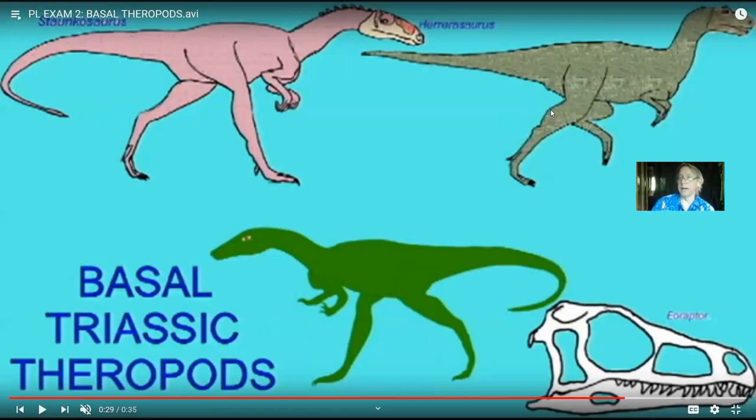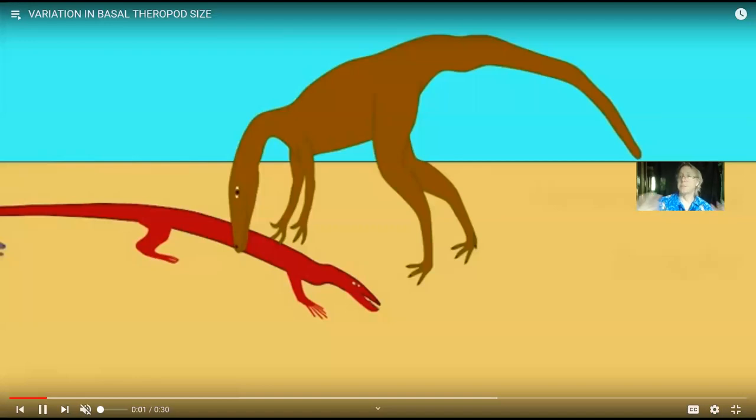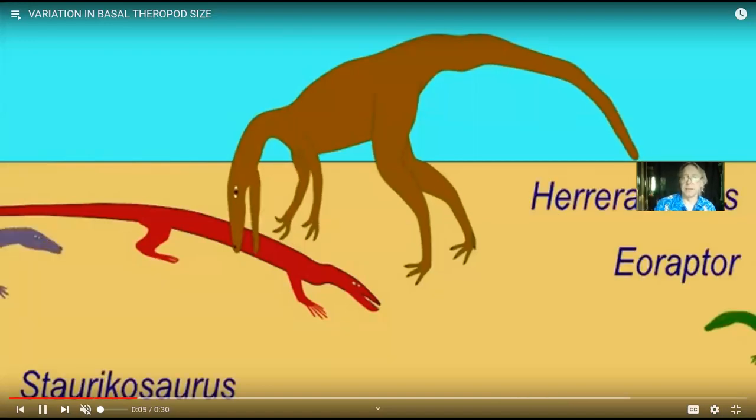So I just throw that out there that you could make a great paleontological discovery if you just happen to be lucky. As we go along, we will see that theropods certainly vary in size — some were 40 feet long, some you could hold in the palm of your hand. Even in the basal Triassic theropods: Eoraptor would have been the smallest, maybe a meter in length; Staurikosaurus approaching double that size; Herrerasaurus even bigger.